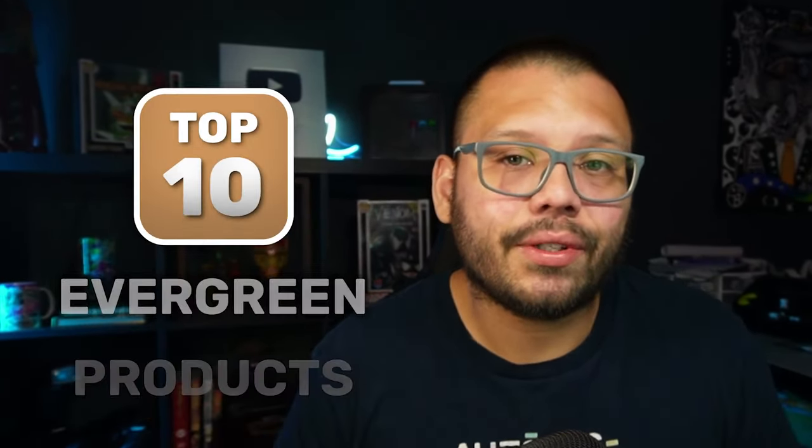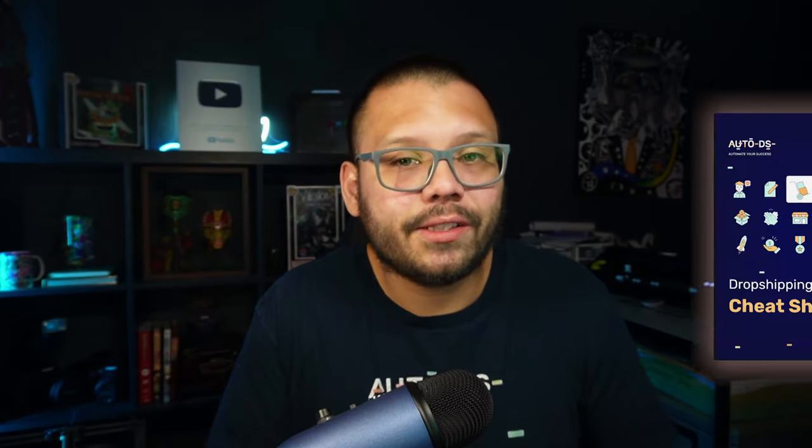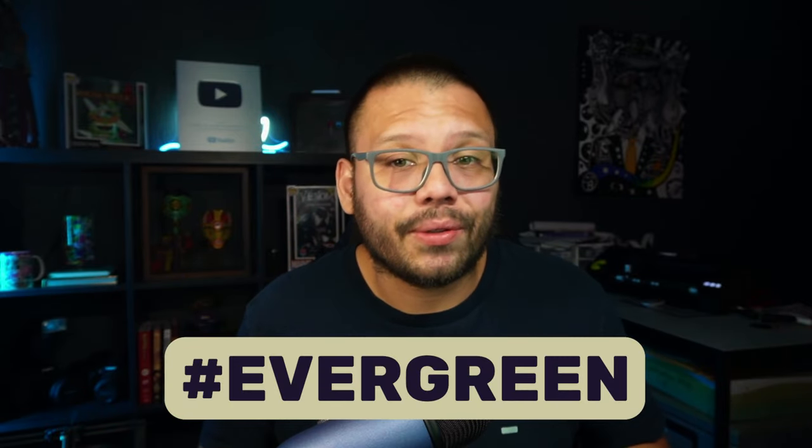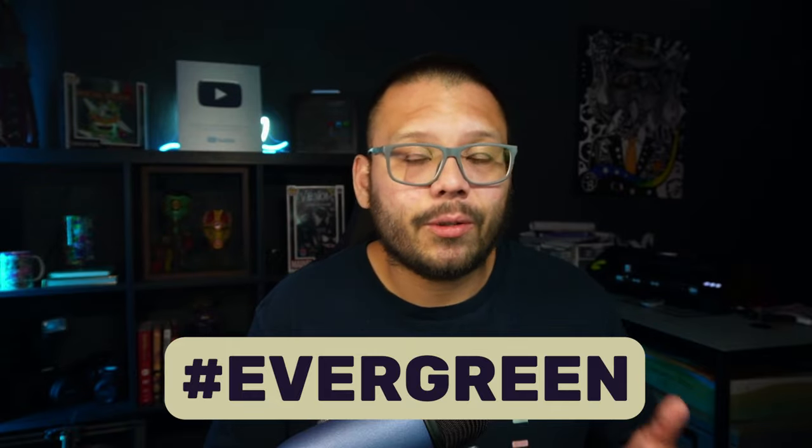So today's video is going to be focused on the top 10 evergreen products for you to sell in your dropshipping store. Before we continue, we have an easy-to-reference cheat sheet with all of the different tips, tricks, links, and products I'm talking about in today's video. If you want access to that, just comment the hashtag evergreen below and let me know which product is your favorite. Once I see that, I'll reply with a link to the sheet. Also, check the description for a link to a relevant article.